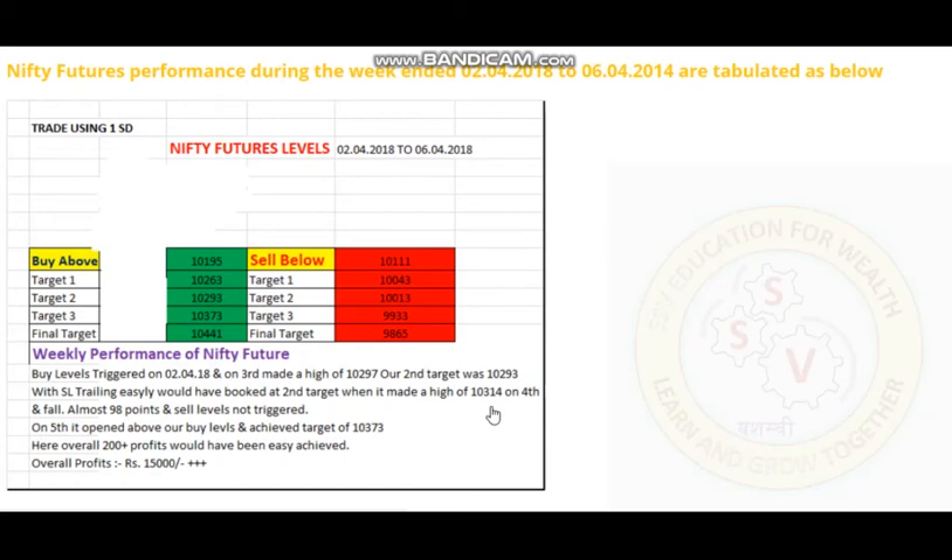Again it opened above our buy levels and achieved a target of 10,370. If you had taken a buy somewhere around 10,260 to 10,263 — the first target level — you would have achieved the third target easily. So overall we have achieved 200 plus points here, that is 15,000 plus in profits.